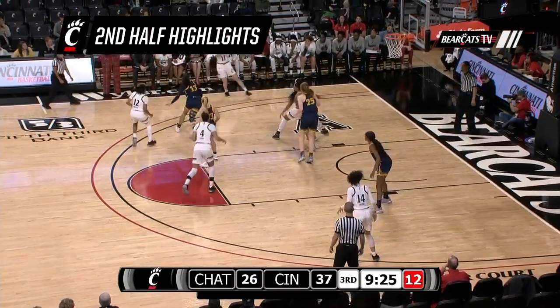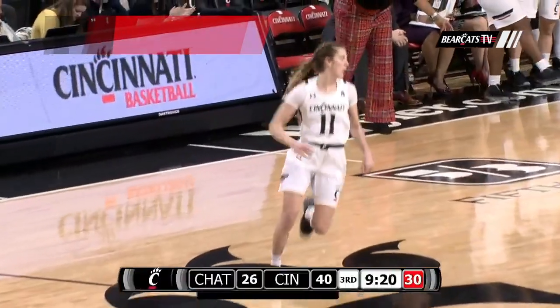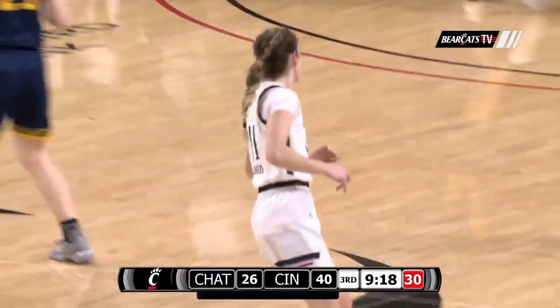Here's the shot clock only resetting to 20 instead of 30. Here's a left wing three from Rogers — rattles in. Rogers is on fire, a perfect four for four.